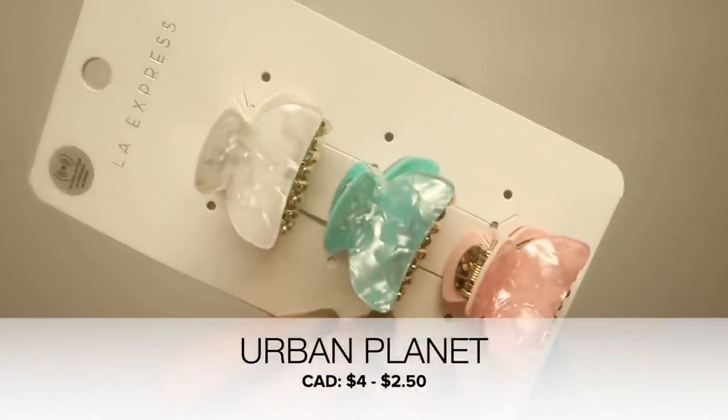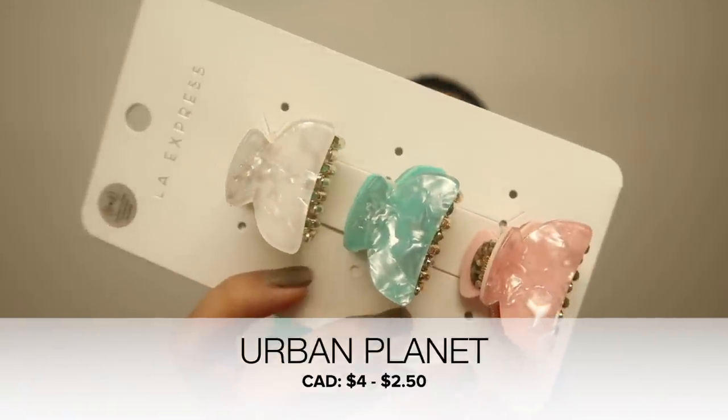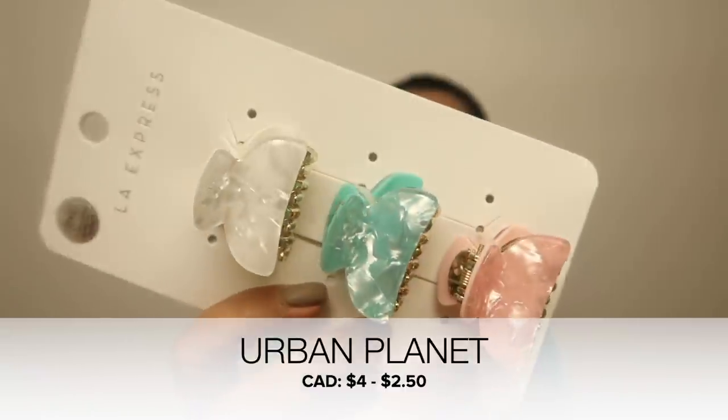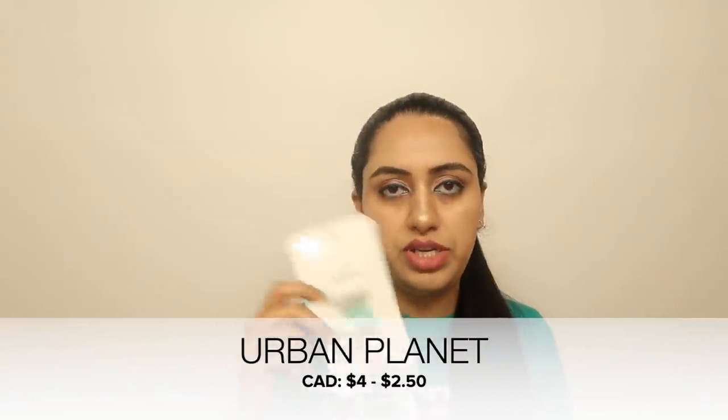The next things from Urban Planet are hair clips. They're shiny in white, baby blue, and baby pink with a beautiful texture. Original price was $4 and I got them for $2.50. I'll be clear when speaking prices to avoid confusion for people in other countries.